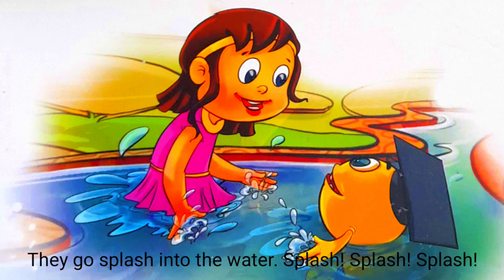They go splash into the water, splash, splash, splash.